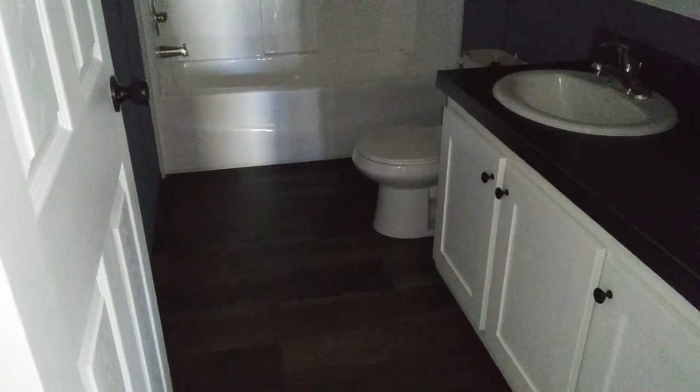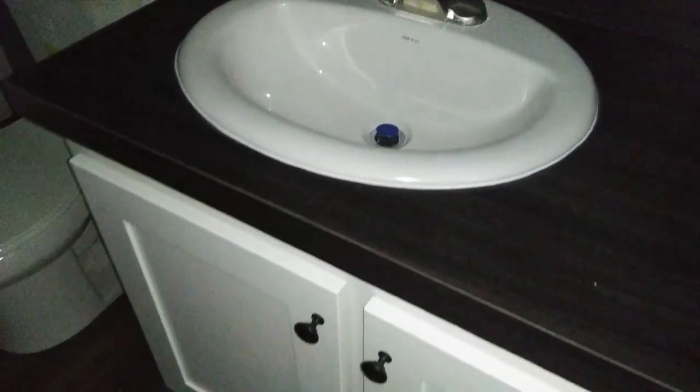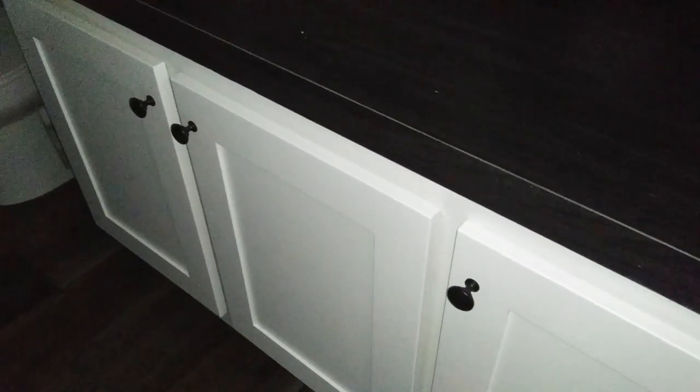Here's your guest bathroom. It has a nice countertop — the same kind you see in the kitchen. One thing I noticed: the cabinet itself is white, which is very custom. You have your commode of course, and you have your tub and shower combo. Let me pan slowly so you can get a good feel for it. There's your shower head. So this is your guest bathroom.